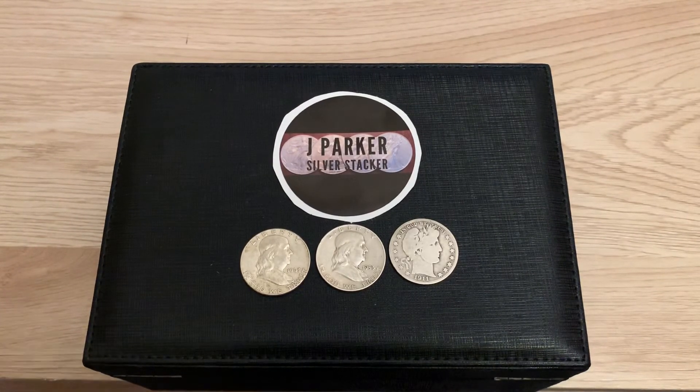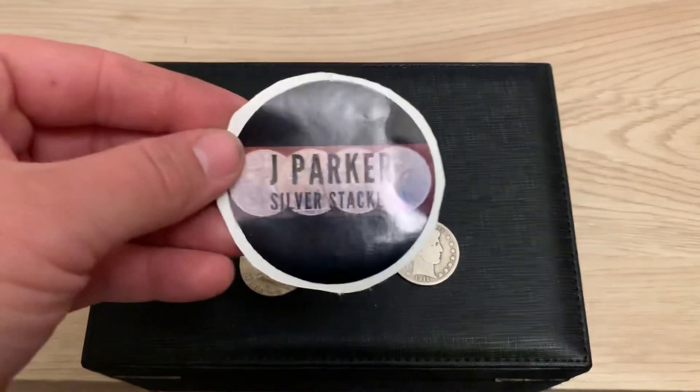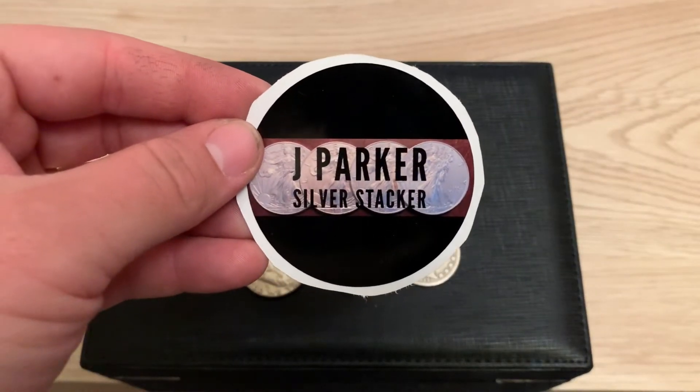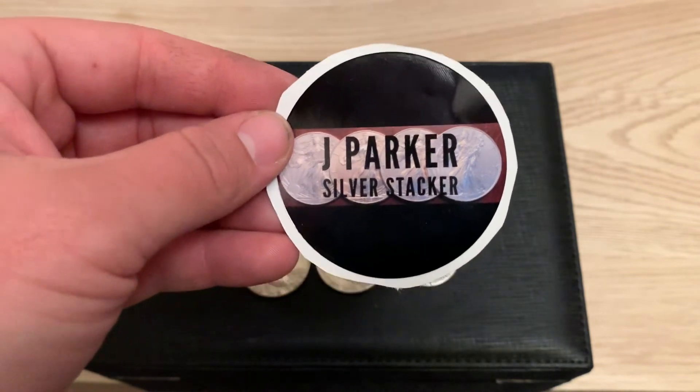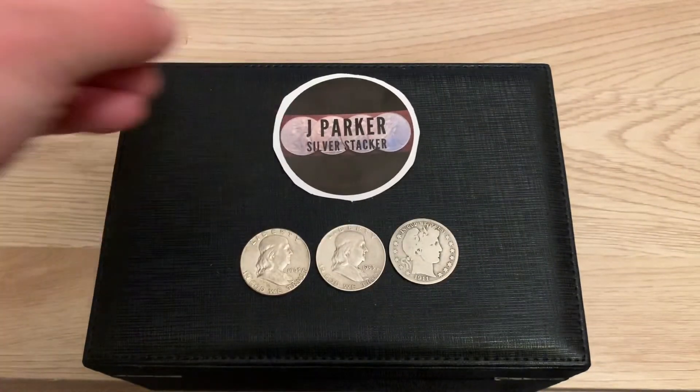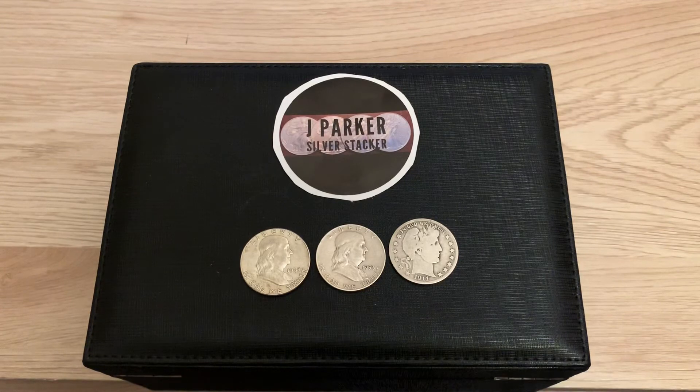I want to say thanks, and this is my way of showing it. If you guys want to do a sticker trade, my email is in the description — I'd love to do sticker trades with the community. If you have any questions you can email me. Jay Parker Silver Stalker out.